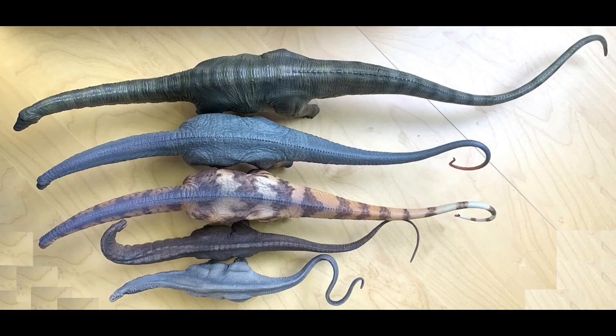Are you a serious dinosaur collector that wants to make better buying decisions? If so, this is the show for you. Welcome to episode 16 of the Dinosaur Review Show. Today we're going to be reviewing Apatosaurus. As always, George, what is the fossil record on this dinosaur?